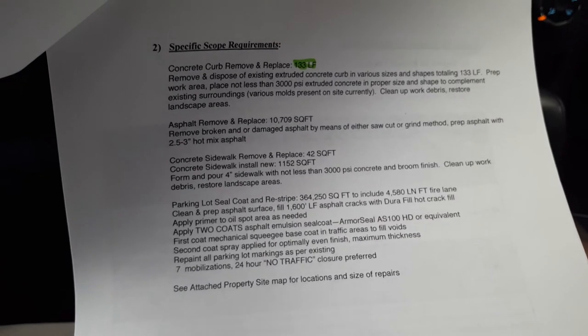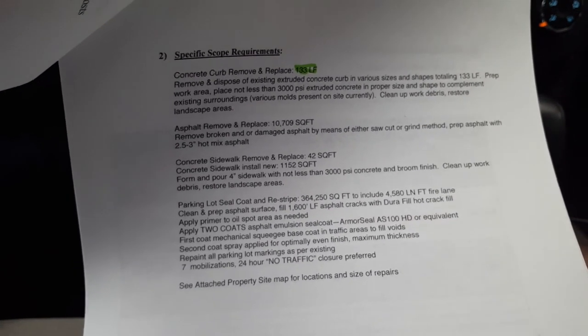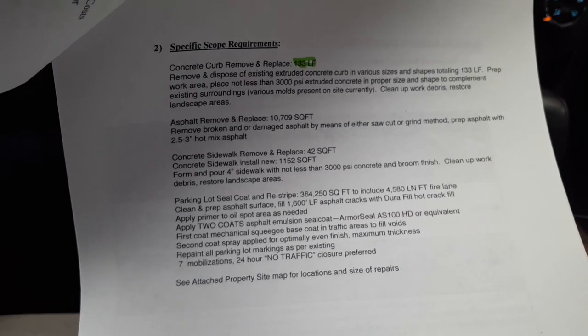There are a few different areas for staging in this development — it's tucked away in different areas, but there are areas for staging. Any other questions, let me know. We're competing against a few different companies. Thanks.